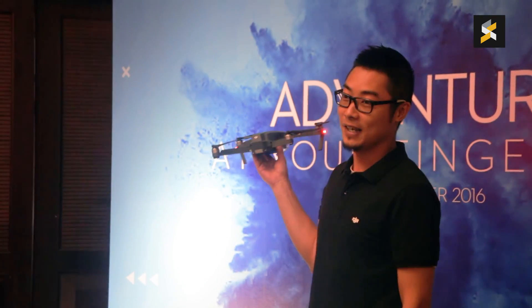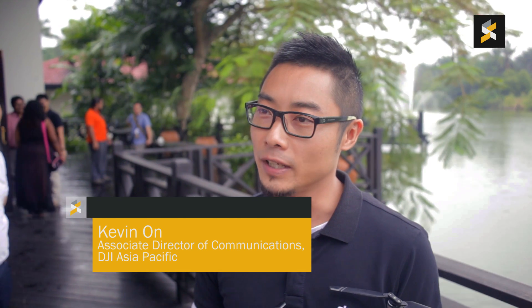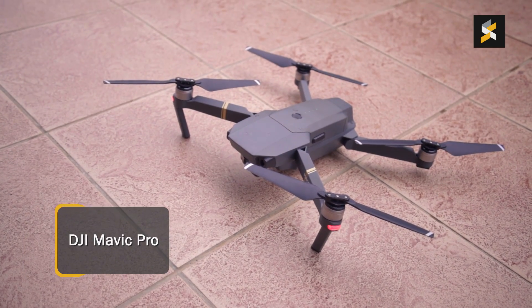Hi, I'm Kevin Nguyen. I'm the Associate Director of Communications for DJI Asia-Pacific. I support the external communications for DJI here. So this is the all-new Mavic Pro.